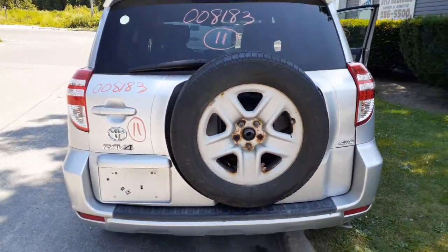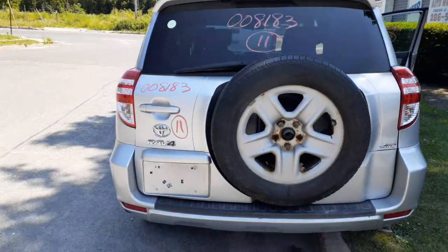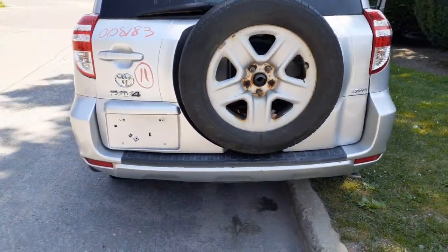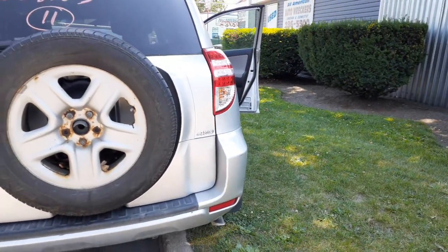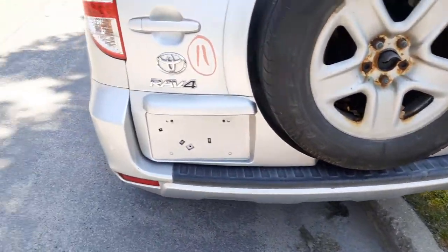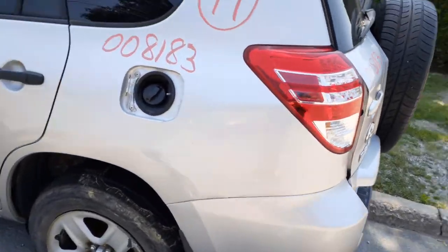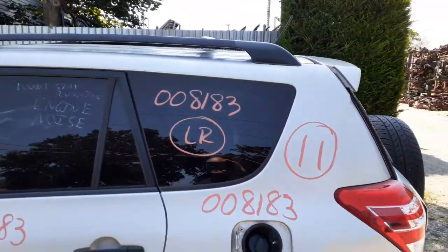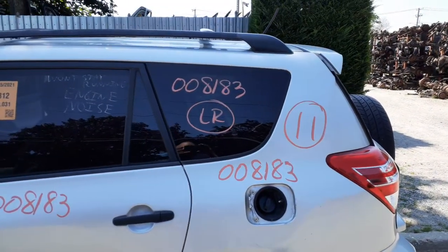You got a rear hatch — or rear door, whatever you want to call it — heat wiper, privacy tint, with the spoiler. Rear bumper is in good shape, definitely good shape, got a couple nicks and scratches, nothing bad. There's your left rear tail light, no problem. Left quarter is no good — it's all full of bondo, there's some cracks and this and that.